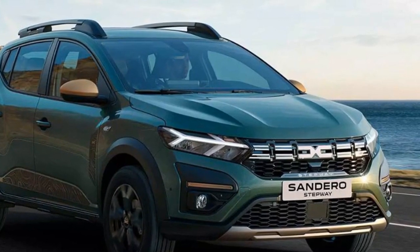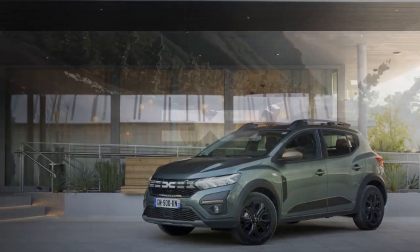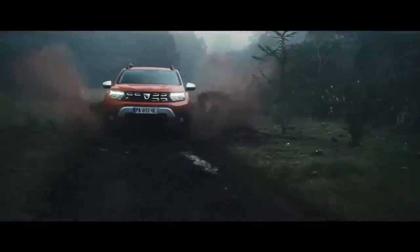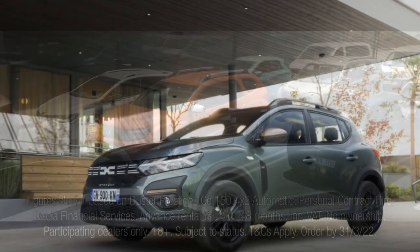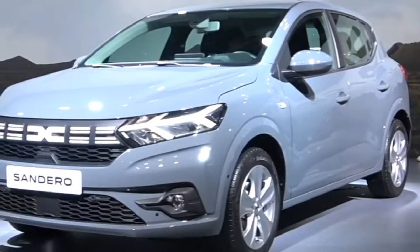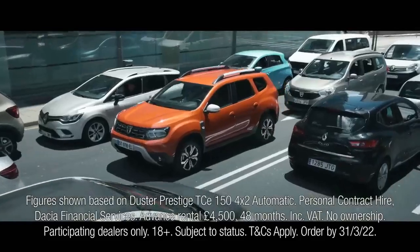Interior and comfort. Step inside the 2023 Sandero and you'll find a spacious and practical cabin designed with functionality in mind. While the materials used are economical, they are sturdy and utilitarian. The seats are comfortable, and even taller passengers will appreciate the generous legroom in the rear. The infotainment system is straightforward, with a user-friendly touchscreen interface available in higher trim levels. It may not have all the bells and whistles of luxury vehicles, but it gets the job done. Storage space is abundant, and the rear seats can be folded down to create a sizable cargo area, making the Sandero surprisingly versatile for its size.